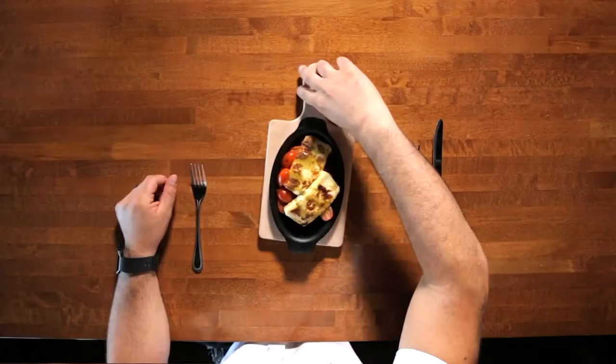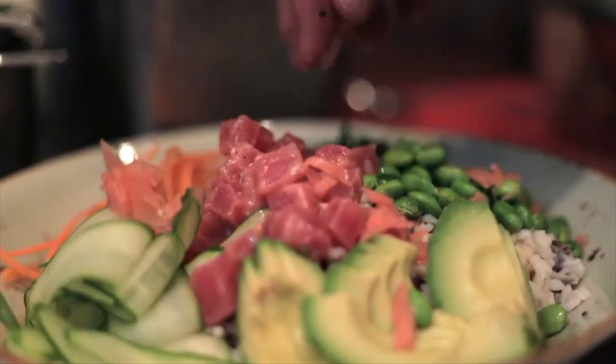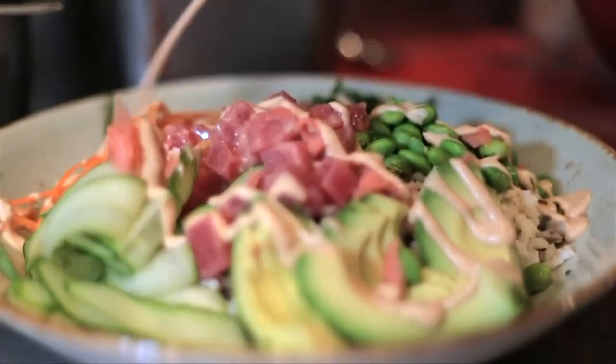Oh my God. Halloumi cheese — we're going to serve it with a little bit of cherry tomato. It's a nice, sweet, smoky flavor. We also have a poke bowl that was introduced in summer. Oh my God, I don't even know where to start with this. It's very nice.